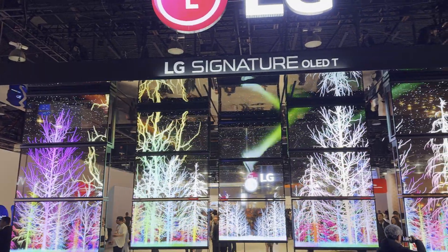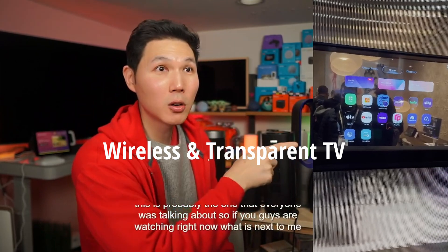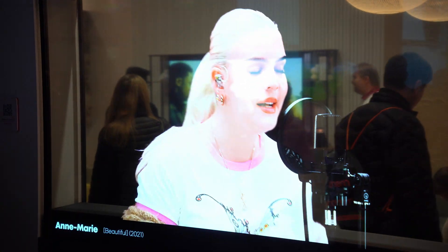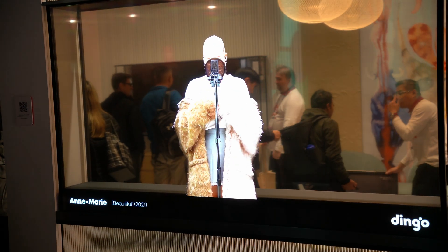My favorite, and this is probably the one that everyone was talking about — what is next to me here is going to be a wireless transparent television from LG. LG is the manufacturer of OLEDs. Everyone is going off of OLED and moving to mini LED, like Hisense, Sony, Samsung, including LG. But that is actually a transparent TV.